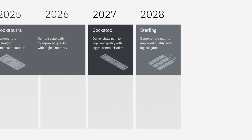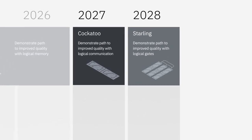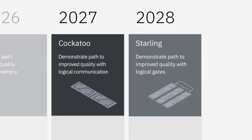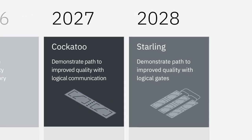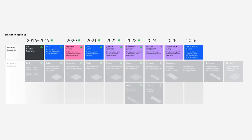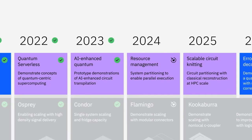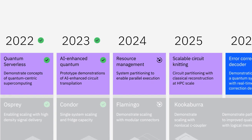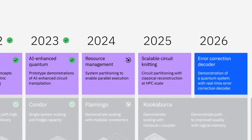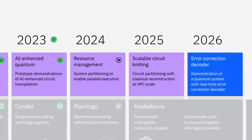In 2027 and 2028, we'll further set the stage for error correction with two prototypes, Cockatoo and Starling, demonstrating logical operations between error-corrected lattices. We'll have software innovations too, including prototypes supporting large-scale circuits and a more frictionless developer experience. They'll incorporate AI, new tools for resource management, and Dakota prototypes for error correction. You'll see these innovations flowing into production in the following years.